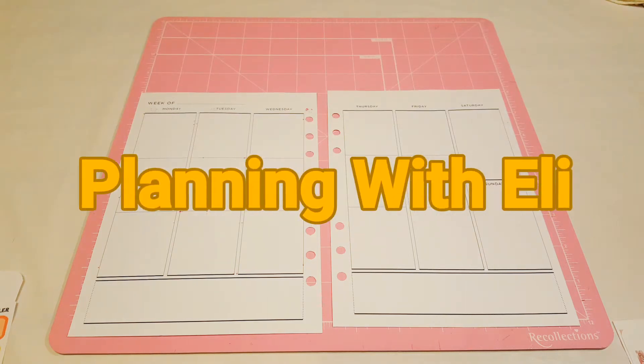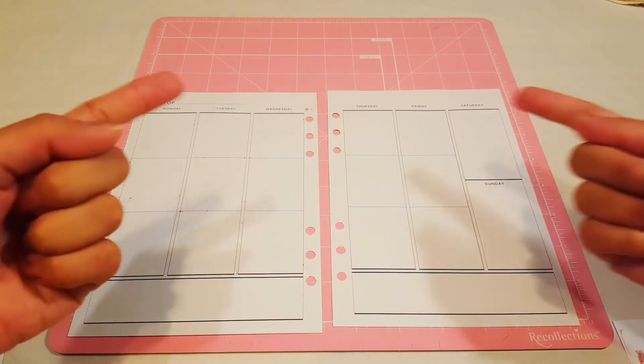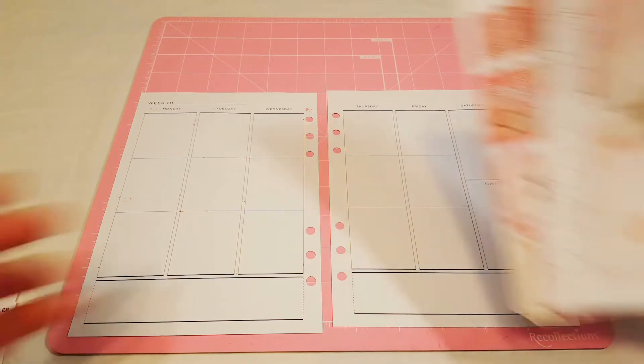Hey guys, welcome to Planning with Ellie. Today it's Plan with Me Sunday and I'm going to plan my last week of November. Today I'm going to be using a kit that was given to me by my friend Janelle, also known as Pink Kawaii Too Cute, which I will leave right here for you guys to see. Go ahead and check out her Instagram — she does planning stuff as well and I love all her stuff.